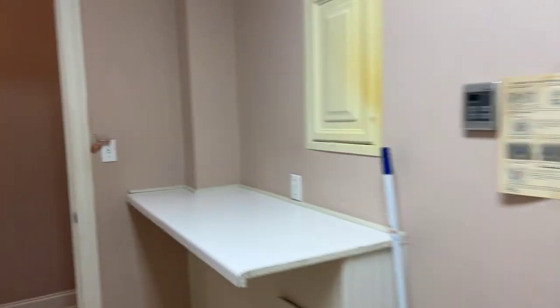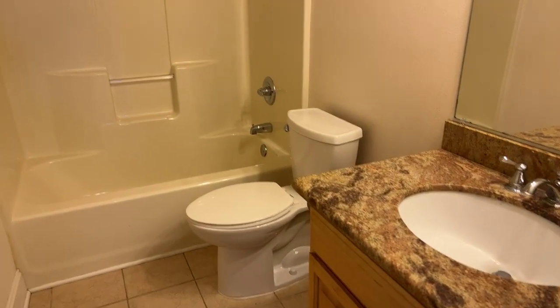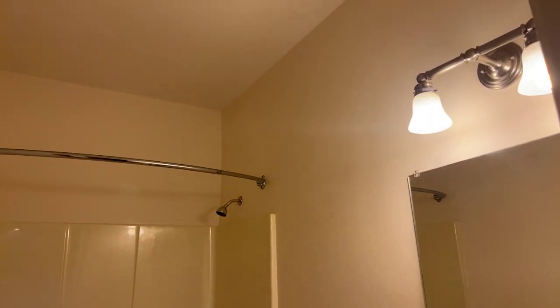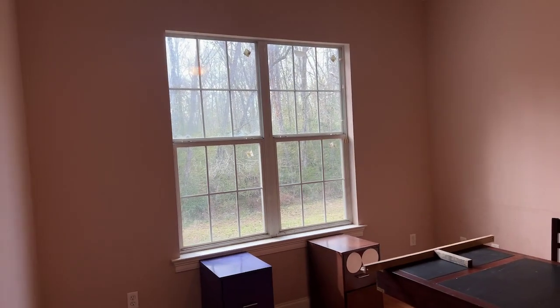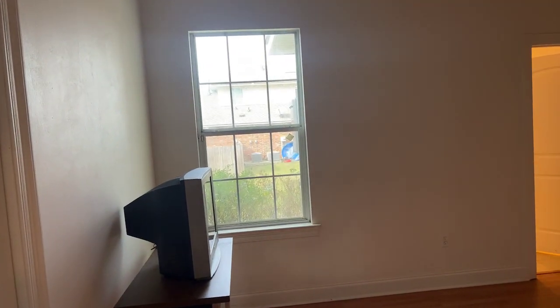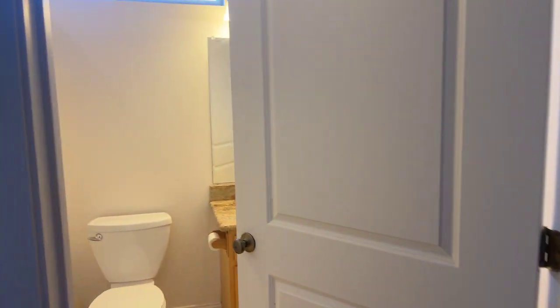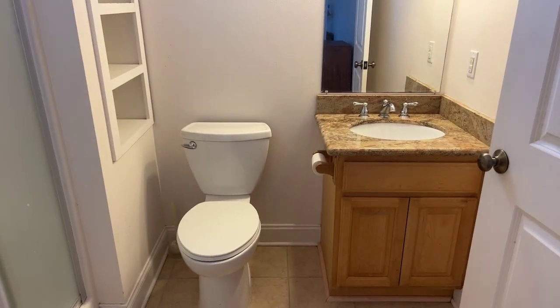And then we're going to jump to these other two bedrooms here. Third full bathroom — nice clean setup. Bedroom number three, this is looking onto the backyard and looking on the green space. And bedroom number four. The house does have a tankless hot water heater, so infinite hot water. And this is the fourth bathroom. When you have four full bathrooms, you're going to need a lot of hot water — and you've got it.